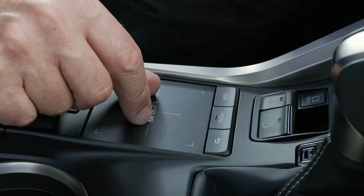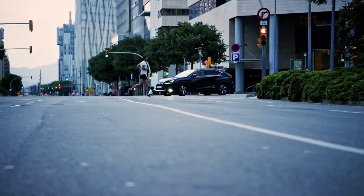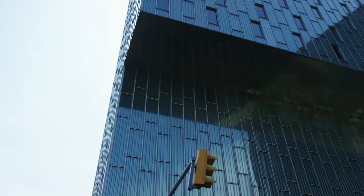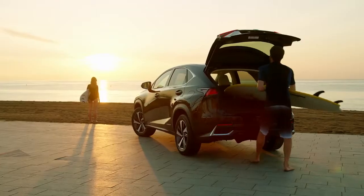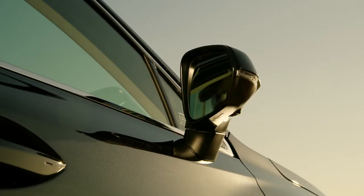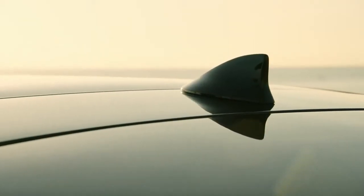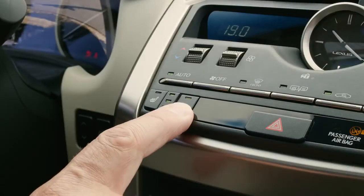In the NX, you navigate with ease, intuitively. Convenient. Thoughtful. Comfortable.